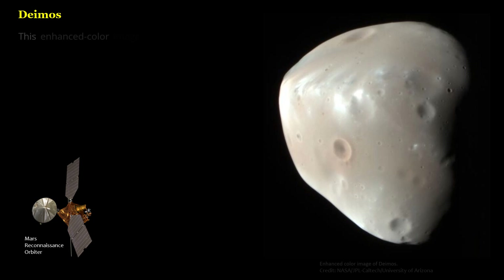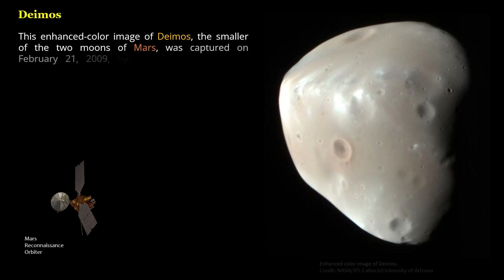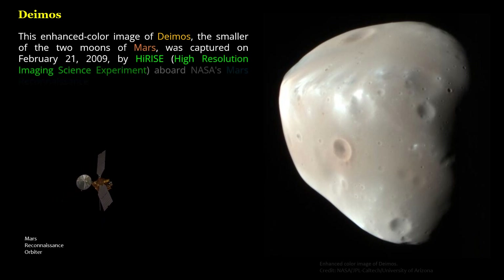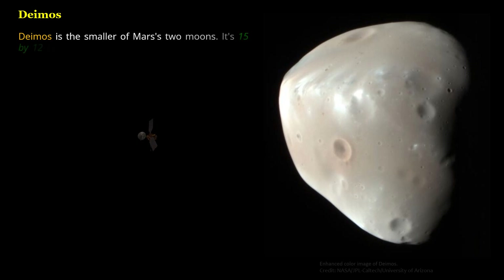This enhanced color image of Deimos, the smaller of the two moons of Mars, was captured on February 21, 2009, by HiRISE (high-resolution imaging science experiment) aboard NASA's Mars Reconnaissance Orbiter. Deimos is the smaller of Mars' two moons, measuring 15 by 12 by 11 kilometers in size.